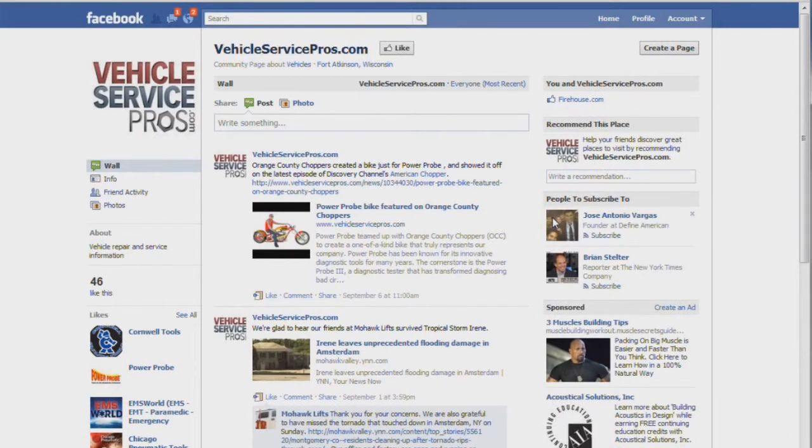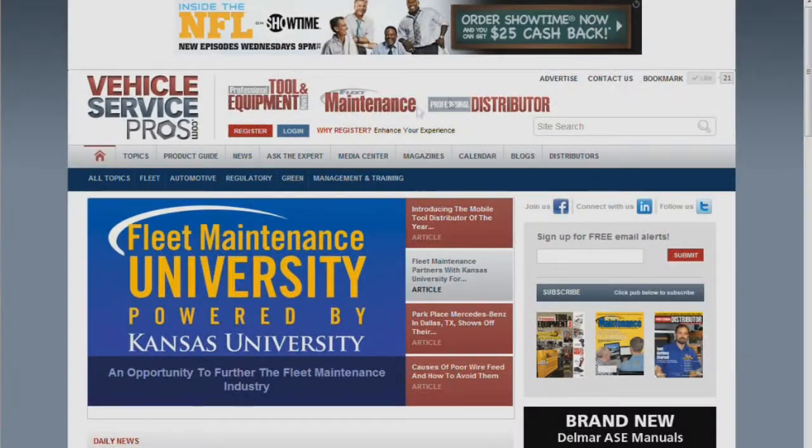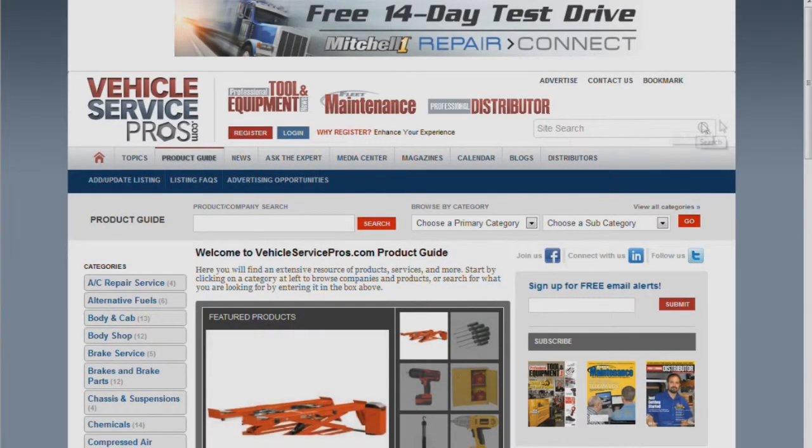The most popular section showcases VehicleServicePros' top stories — not based on what we think, but what users are viewing most often. The professional tool and equipment news and fleet maintenance product guides have been combined to provide an extensive listing of products and companies, now as an integrated part of VehicleServicePros, and can be found on every page in the primary navigation.